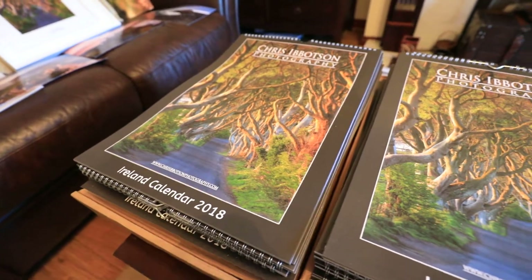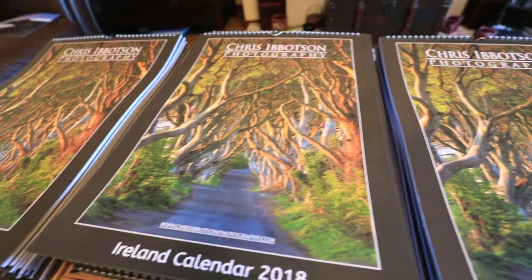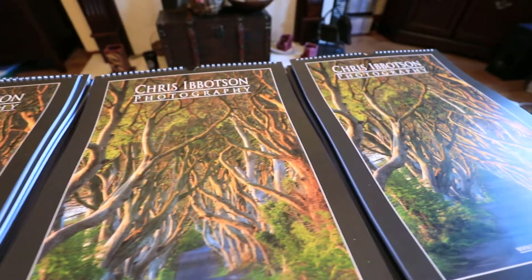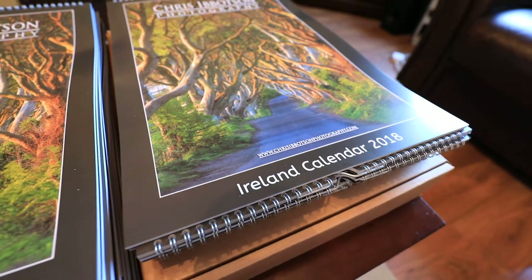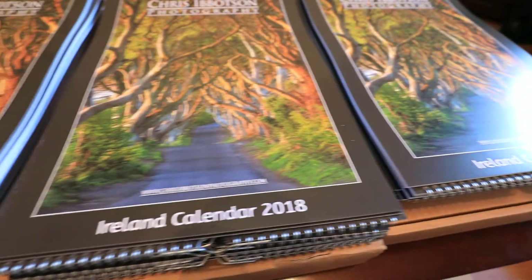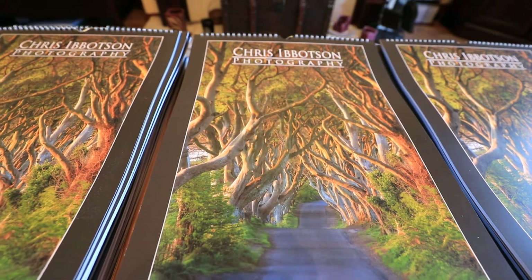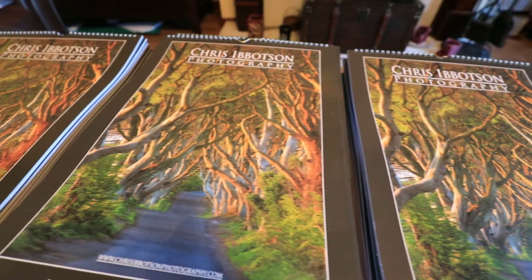Well folks, it's the 31st of August 2017. Summer is officially over and kids are now back at school. So what are you going to do with your spare time? Well, you can start thinking about Christmas, believe it or not. One way of doing that is to look at purchasing calendars, because each and every year they make excellent gifts for your family and friends, or even to put up in your own home.